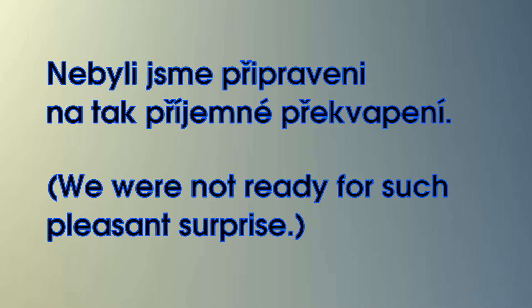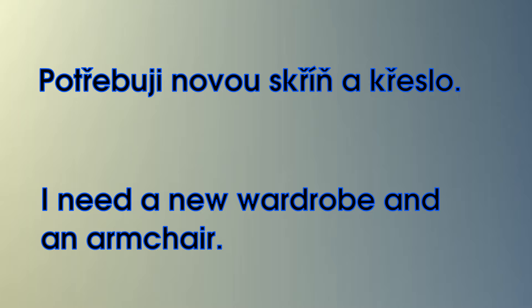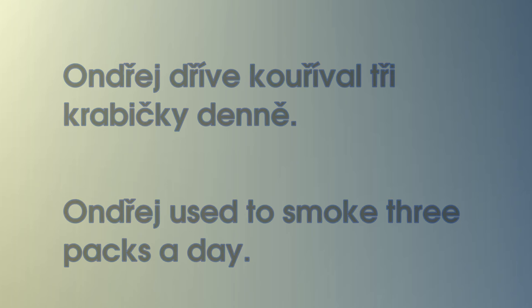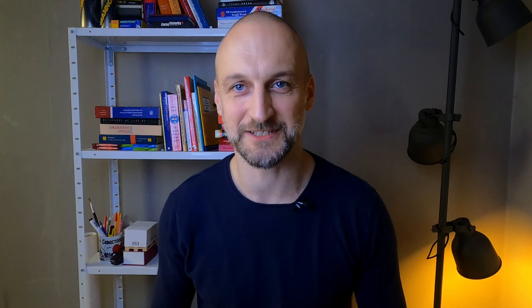The last stage is reading out whole sentences. For example: Nebyli jsme připraveni na tak příjemné překvapení. Zřídka kdy hovoří Řehoř tak vřele. Chřestýš se hřeje u pařezu. Potřebují novou skříň a křeslo. Ondřej dříve kouříval tři krabičky denně. Once you're able to pronounce those with ease, you've mastered the Czech ř.